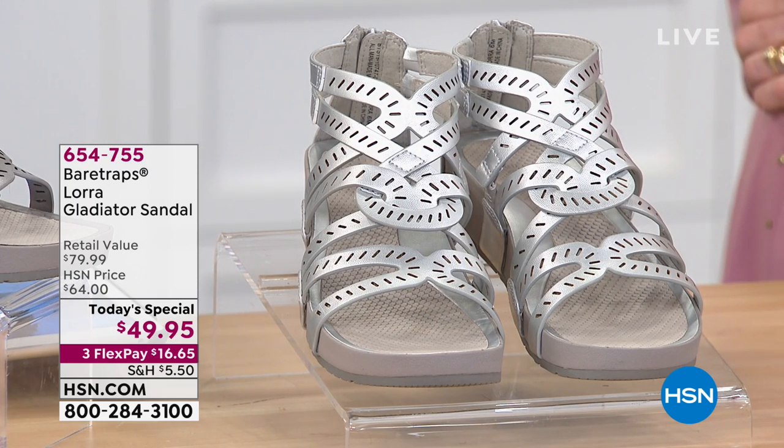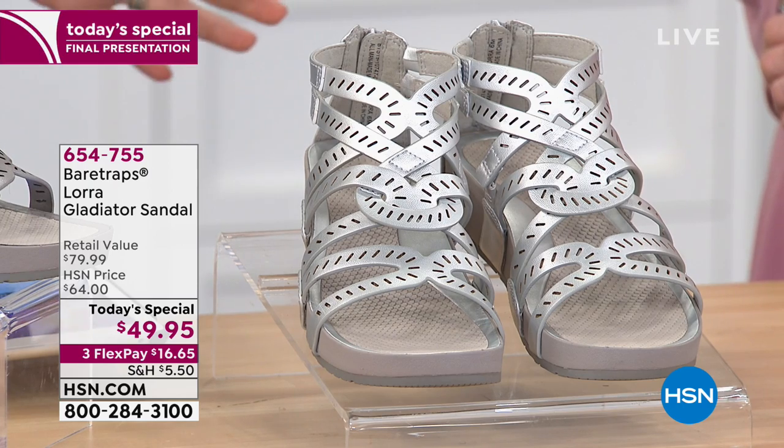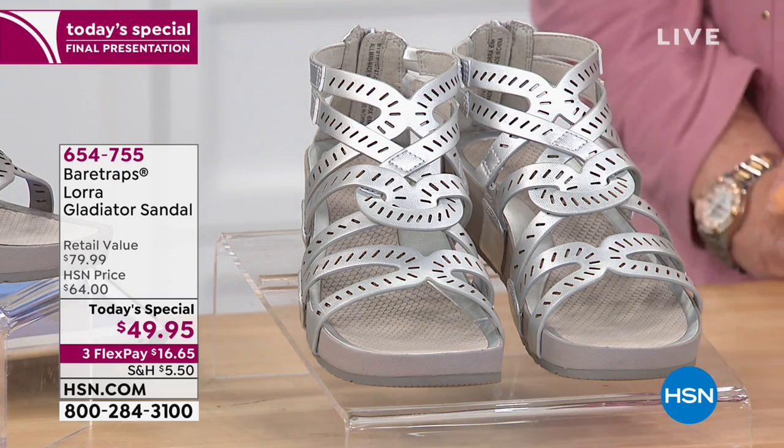Yes, they are. Which leads us to our best buy of the day. And don't forget, we are simulcasting live on HSN's Facebook page. So if you'd like to give any shout-outs to Cheryl, or if you have any questions, please be part of our show.